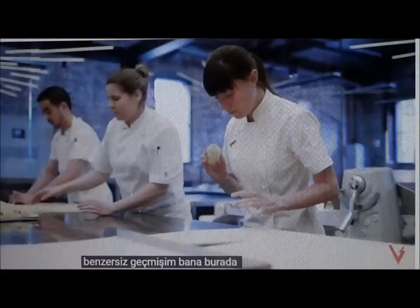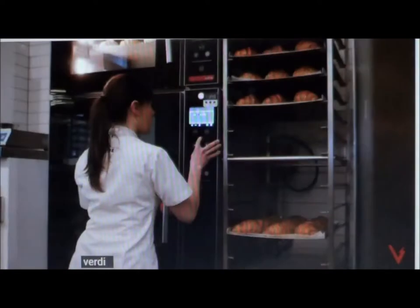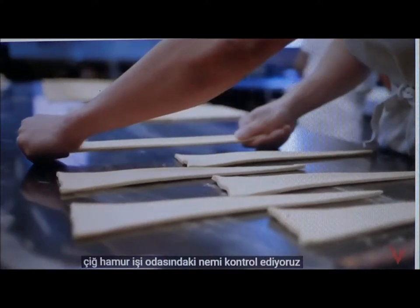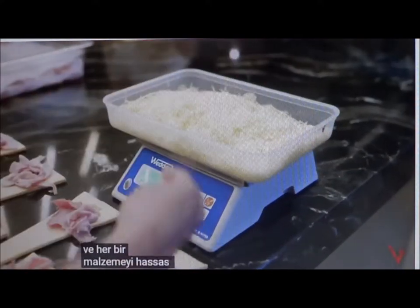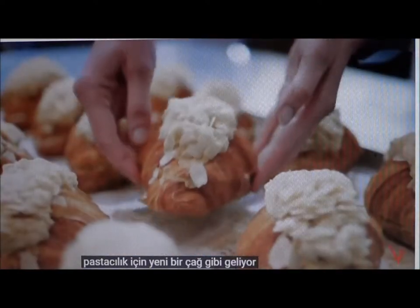My unique background has given me the skill to reverse engineer the croissants with great precision. Here at Loon, there are a lot of numbers involved in making a croissant. We control the humidity in the raw pastry room, we set specific temperatures for the provers and ovens, and we precisely weigh every single ingredient. It feels a little like a new era for pastry steeped in tradition.